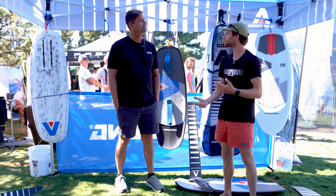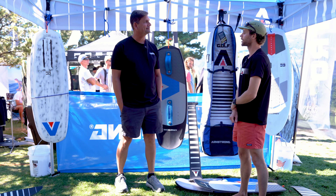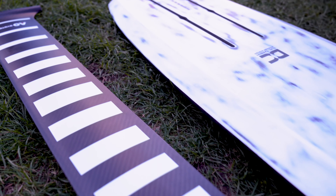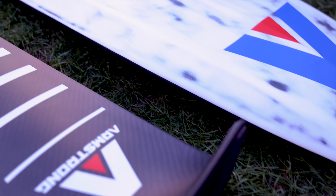Yeah, so happy to be here and thanks for coming by. We've got two new products: we've got a performance mast range and we've got a new board, the WKT. The WKT will be coming out later this month and the mast range will be coming out a little bit later in the year.